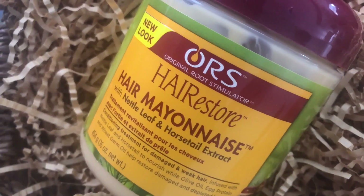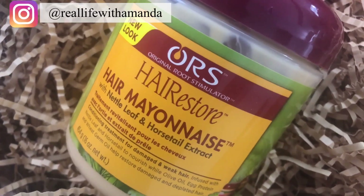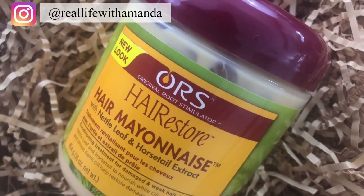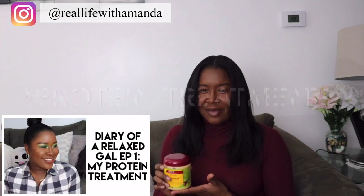One of my favorite deep conditioners is this ORS Hair Mayonnaise. This is a brand new look but the same great product that I have been using ever since I had natural hair. I didn't really know what this was for when I had natural hair — I just know that it made my hair feel good. This is my protein deep conditioner; I swear by this. I have a protein treatment video on my channel where I share how often I get protein and the signs that my hair needs it, so I'll leave that link below.